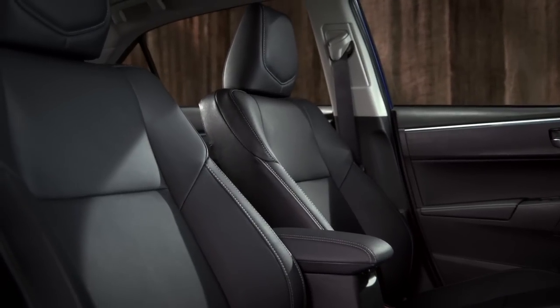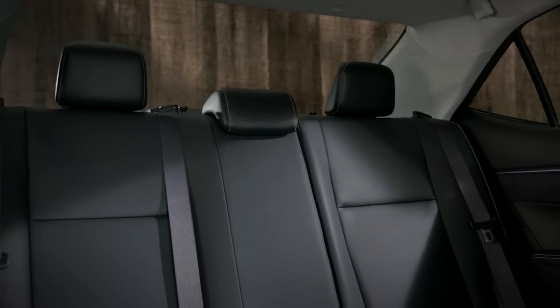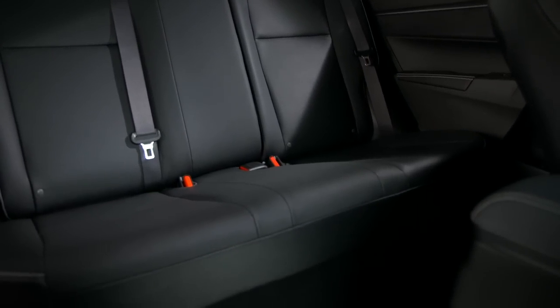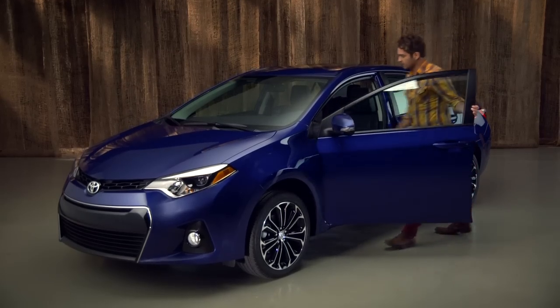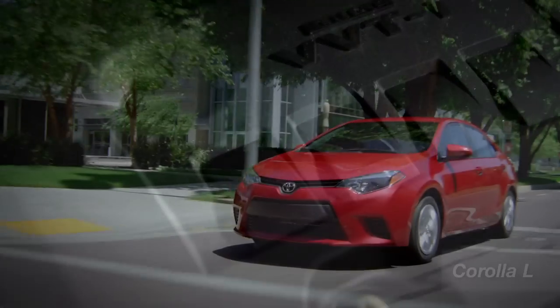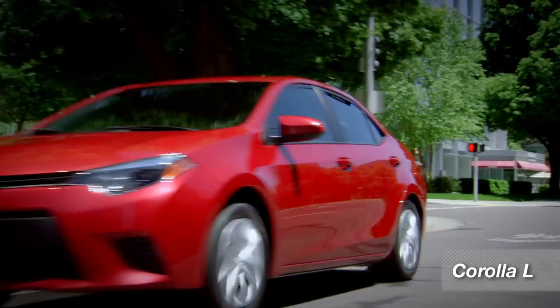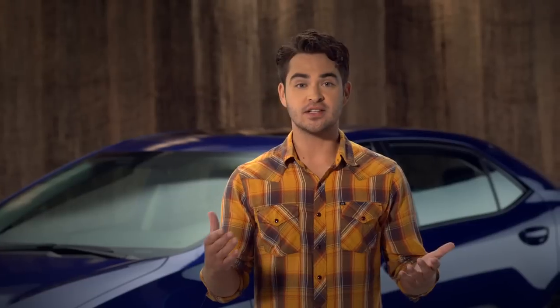The Corolla is also roomier and more comfortable inside. You really notice the added room when you get in the back seat. And the Corolla not only looks great, it's fun to drive. The standard 132 horsepower, 1.8-liter four-cylinder engine with six-speed manual transmission on the Corolla L gives you all the power you'll need to negotiate traffic in town or cruise the interstate in style.